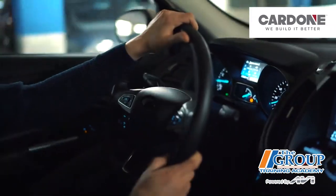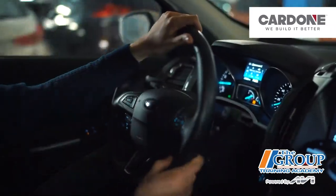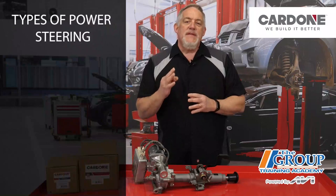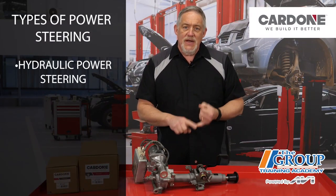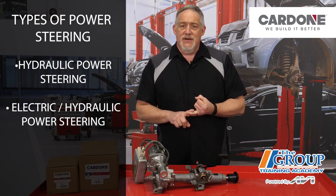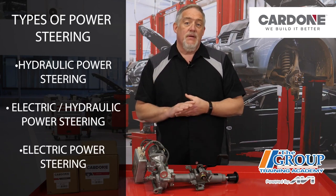Since power steering first became mainstream, the system has evolved. Today, there are three types of power steering systems that customers might encounter: hydraulic power steering, electric power hydraulic steering, and all-electric power steering.